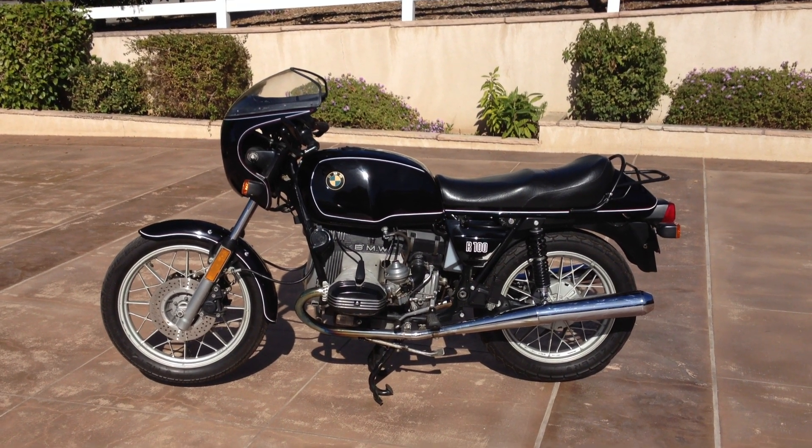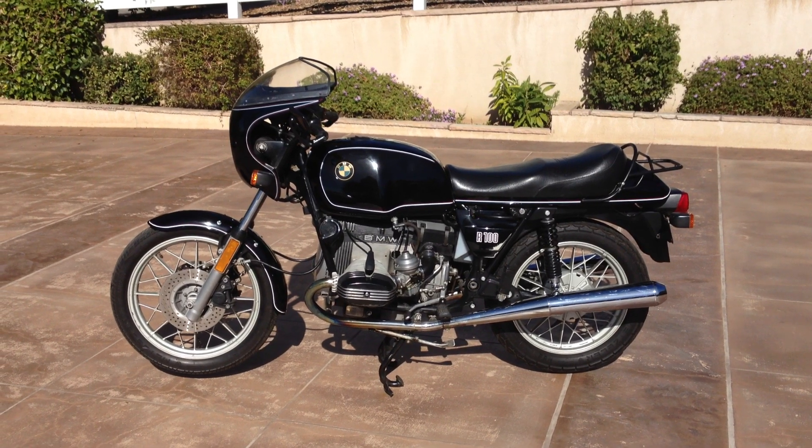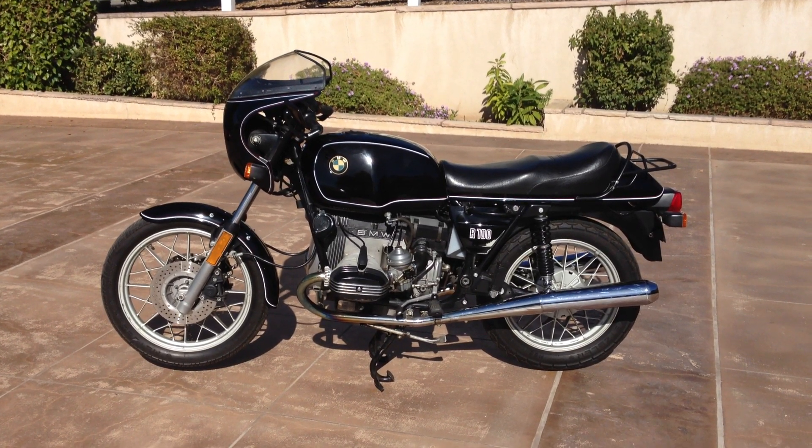Welcome to Bader International's Classic Online Motorcycle Sales. This beautiful motorcycle is a 1984 BMW R100. This is an all original paint bike, matching numbers, and it's a one owner bike as well.